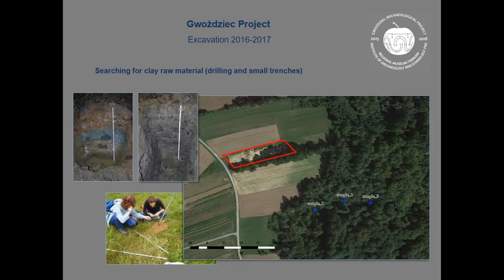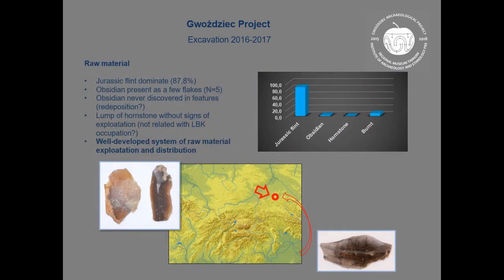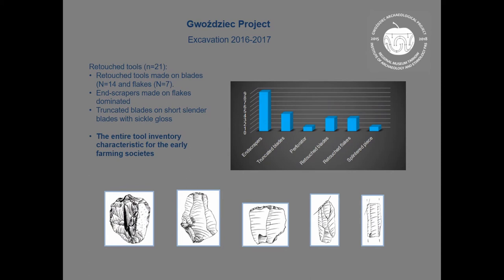We also searched for clay as raw material to make analysis for the pottery. The first results show the use of heavy clay with organic admixture from the area where we took clay samples. For flint, the first results show use of general Jurassic flint with a well-developed system of raw material exploitation and distribution, and the flint inventory showed it was made directly on site — production very characteristic for early farming LBK societies.